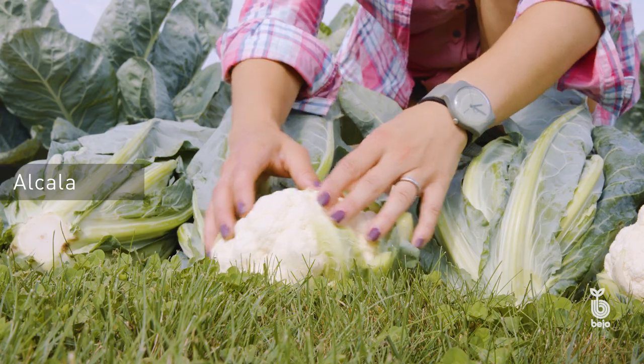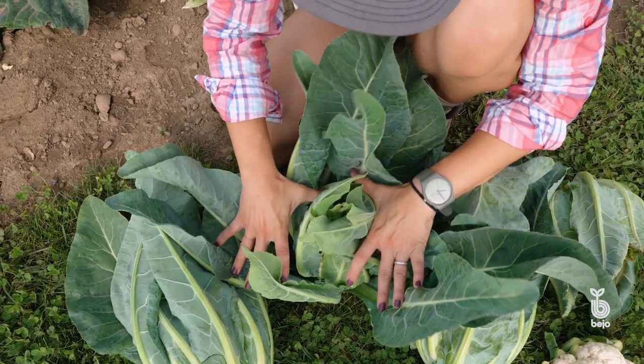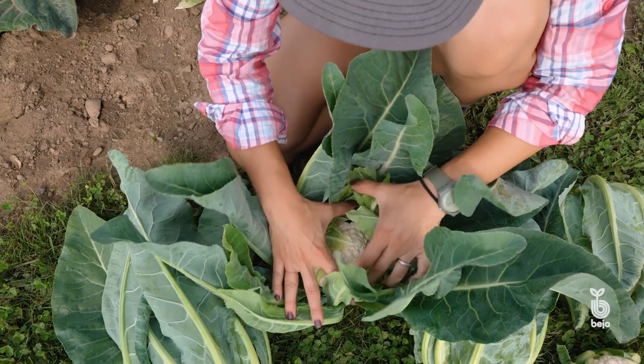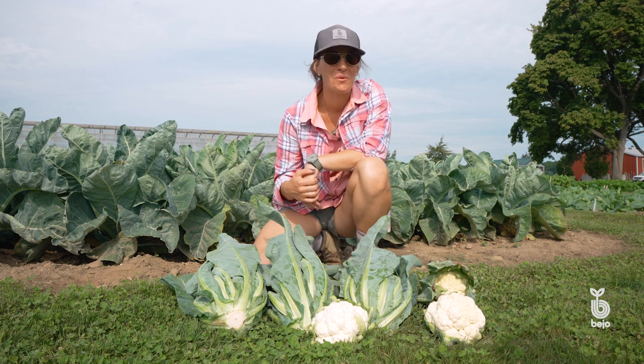You can see this beautiful clean white head, and it's a result of these really tight wrapper leaves in here. We don't get the tip burn, good coverage, beautiful blanching on the variety. We hope that Alcala becomes a mainstay in the Northeast late summer to fall cauliflower market.